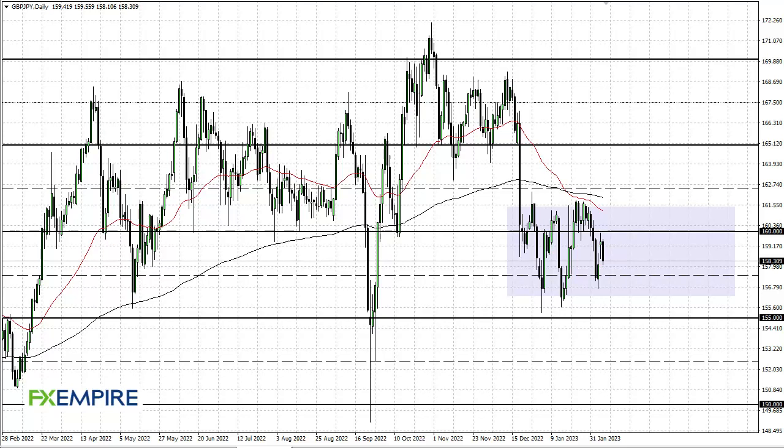From FX Umpire, this is Chris taking a look at the British Pound / Japanese Yen. You can see that we have fallen a bit during the trading session, but it looks like we have filled this gap. The question is whether we will bounce from here — quite often that is what happens, so given enough time I anticipate that we probably see a little bit of a bounce.